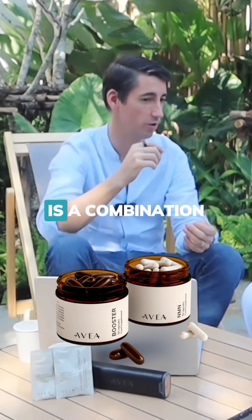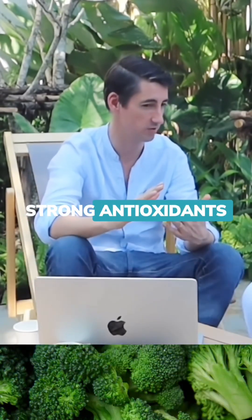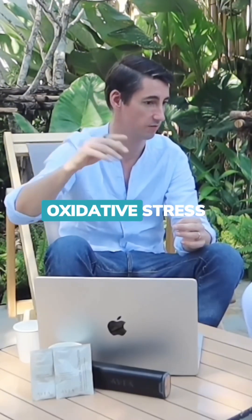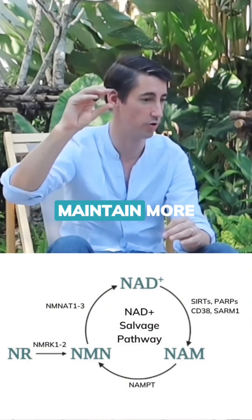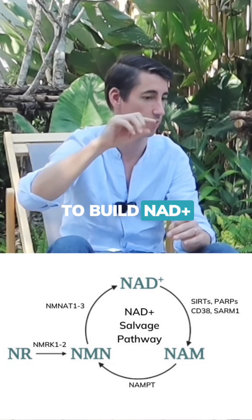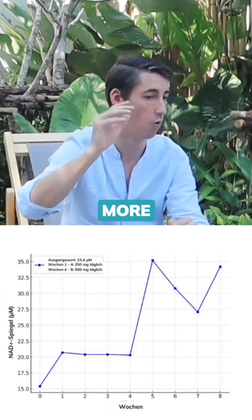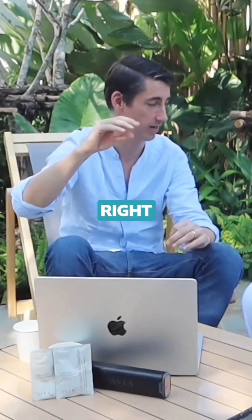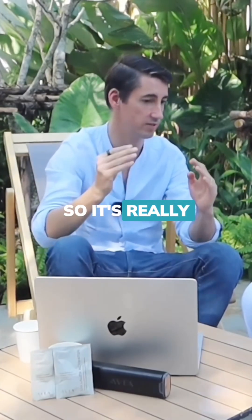The booster is a combination of different ingredients that are very strong antioxidants that basically help preventing the degradation from oxidative stress to NAD+. So you basically maintain more NAD for longer, and it also helps the cycle to build NAD+. We can basically increase NAD+ levels more per milligram of NMN than without, and we can maintain it for longer. So it's really synergistic.